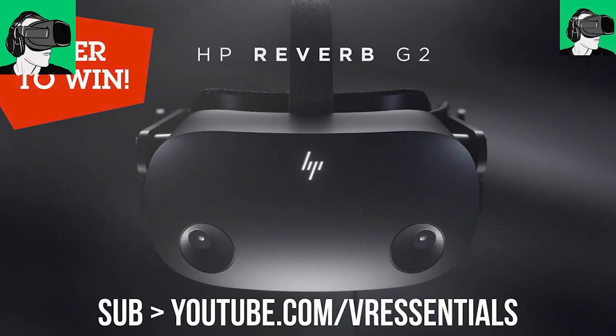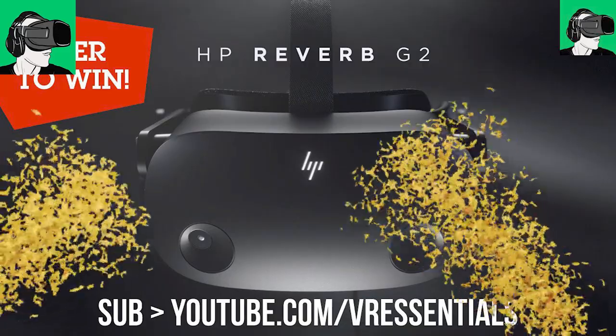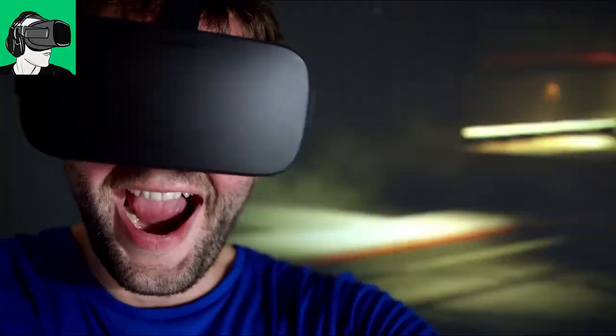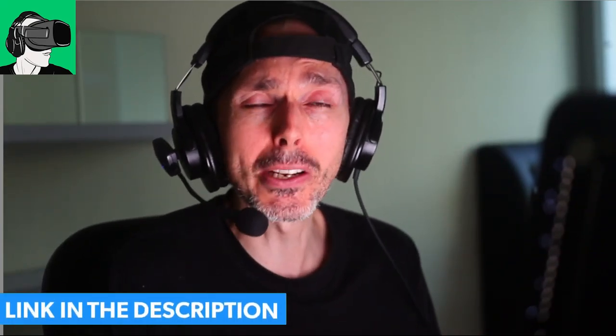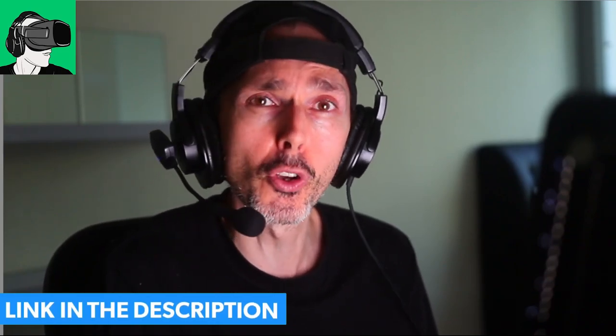But first, guys, we are giving away a brand new HP Reverb G2, sponsored by HP, as well as a brand new pair of Cybershoes for the entire gaming station, including the Cyberchair, Cybercarpet, and everything that goes with it. A third winner will also get a voucher worth 50 US dollars, which you can redeem against your Meta Oculus Quest 2 store, as well as your Viveport or Steam VR store. Completely up to you as to how you want to spend the money. Do make sure you enable the bell after you subscribe, so you could be notified if you are the winner.